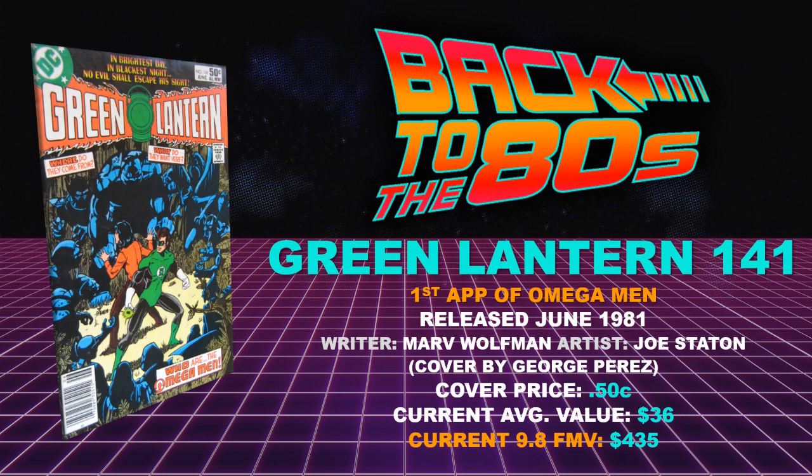Book number four — and yes, DC was producing key comics back then. This is Green Lantern 141, the first appearance of the Omega Men. Released June of 1981 with writer Marv Wolfman and artist Joe Statton, with a cover by the one and only George Perez — rest his soul. Cover price 50 cents, current average value $36, with a current 9.8 fair market value of $435.